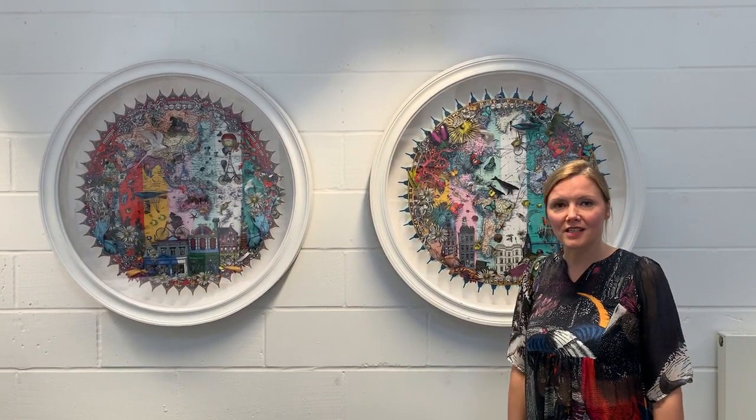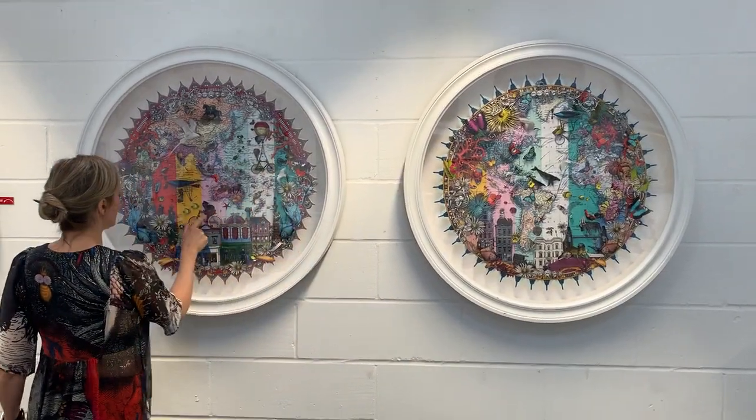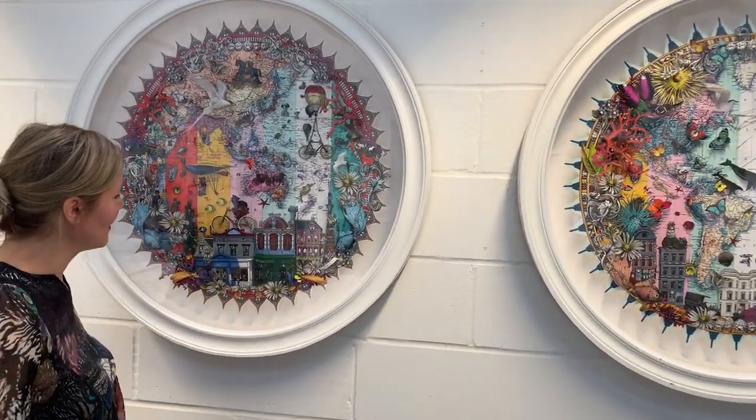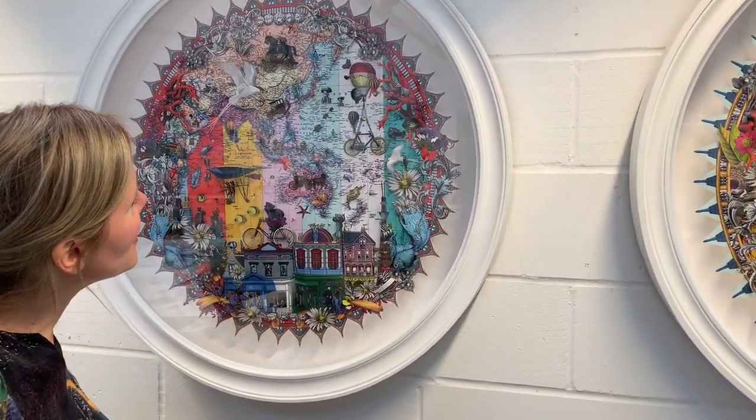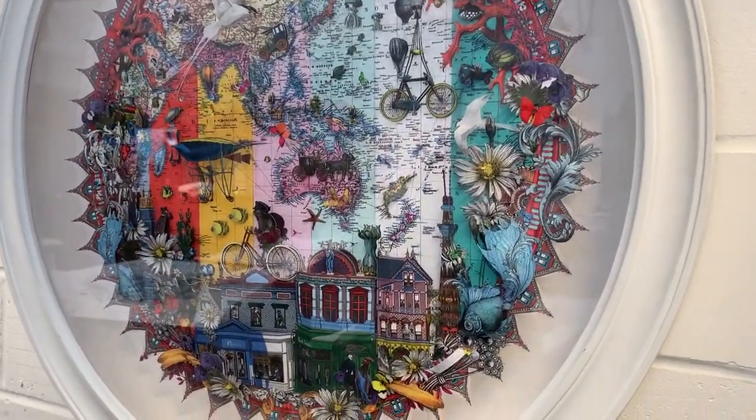These are the two Paul Smith pieces, two bespoke bespoke pieces. If you look into the seam, you can see the stripe — classical Paul's stripes — and it kind of tells his story and all of his eccentricities and curiosities.